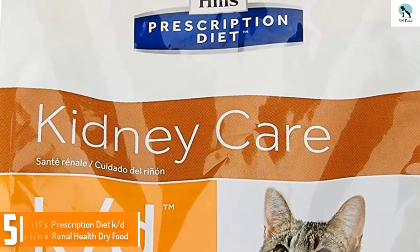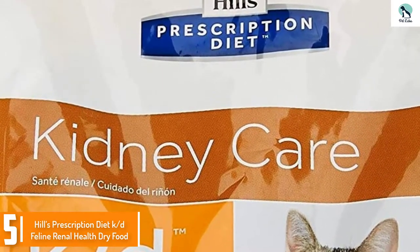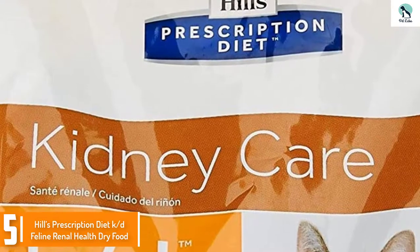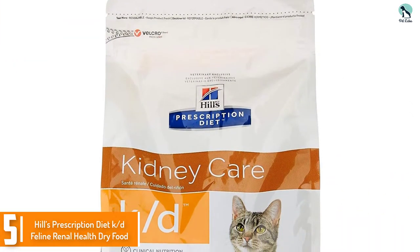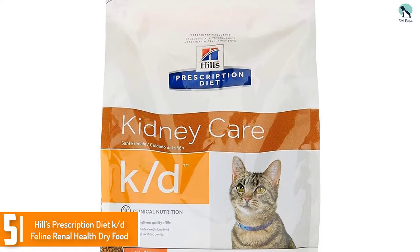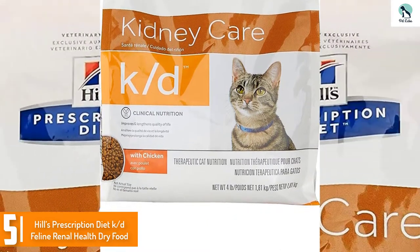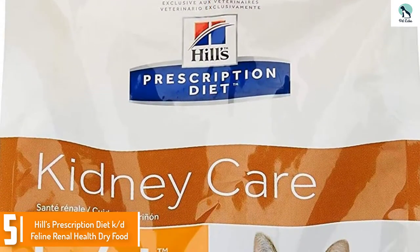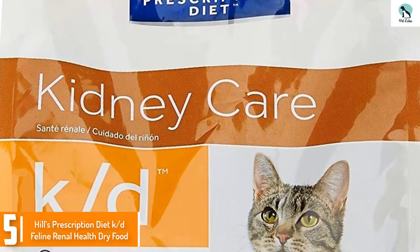Starting at number 5, we have the Hills Prescription Diet KD Feline Renal Health Dry Food. Delicious chicken flavor dry meals to preserve kidney and renal fitness, it has at most 0.29 percent crude protein to lessen the effect on the kidneys. It is a low phosphorus cat food with levels no more than 0.75 percent to maintain the strain on the renal system to a minimum.